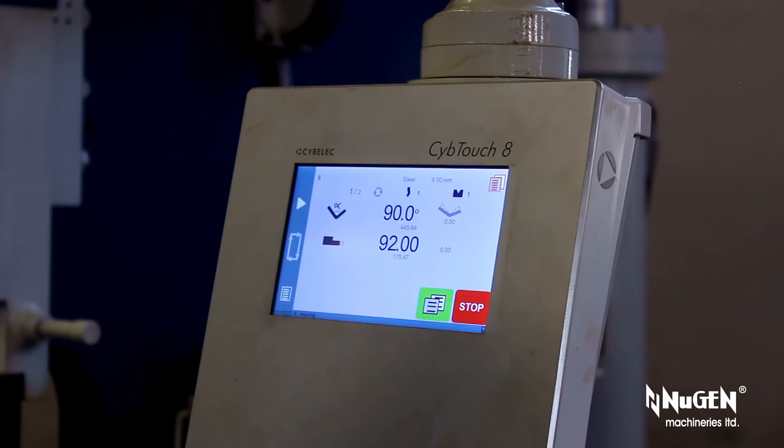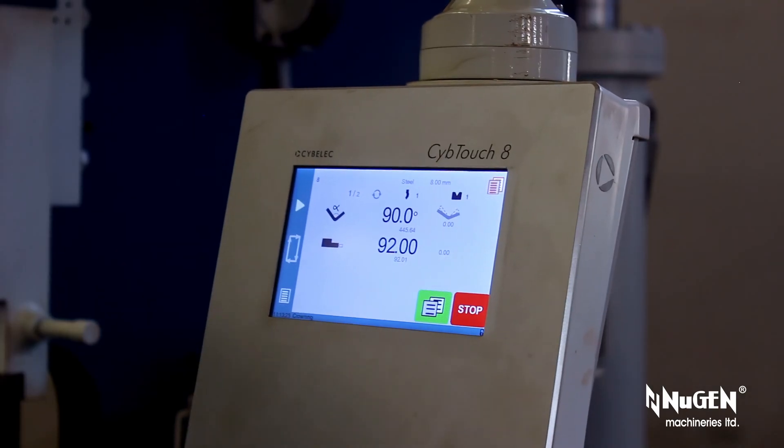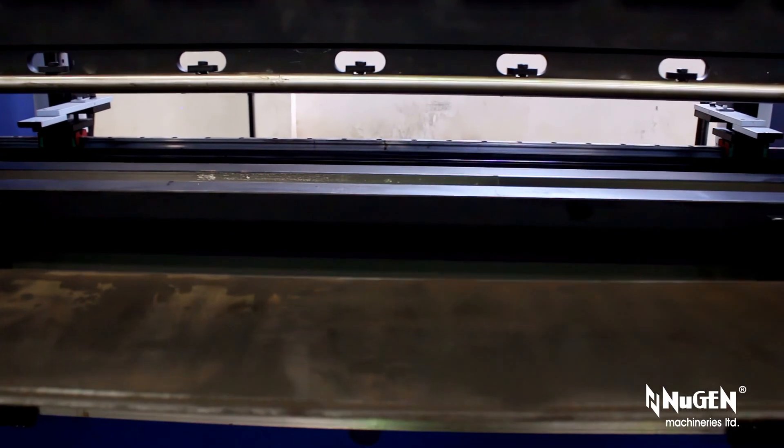Two-axis NC controller: Y-axis for depth and angle control, and X-axis for back gauge positioning.